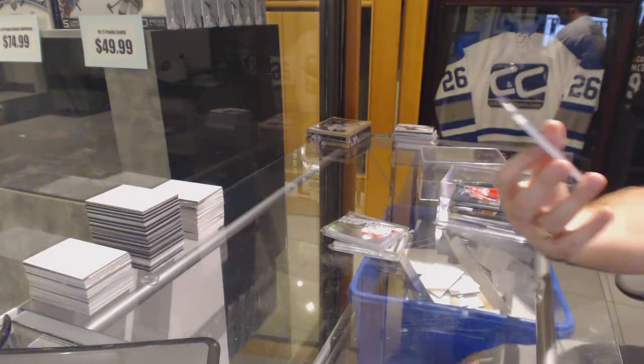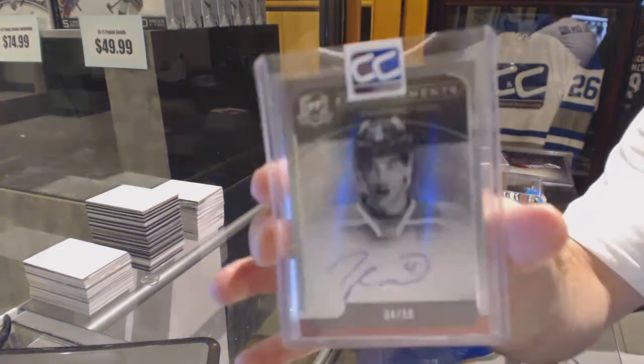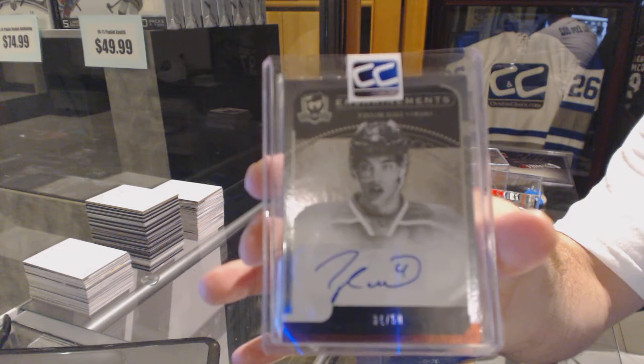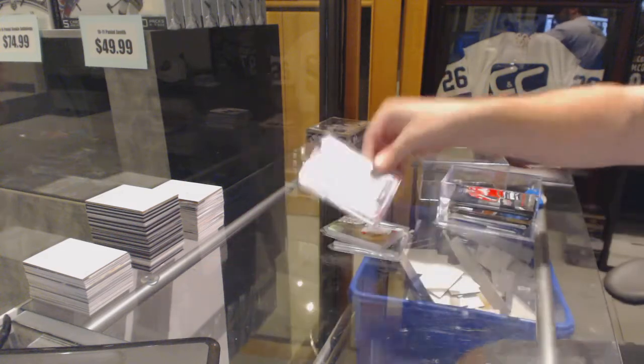We've got an Enshrinements Auto number 34 out of 50 — Taylor Hall. Taylor Hall, Enshrinements Auto out of 50.